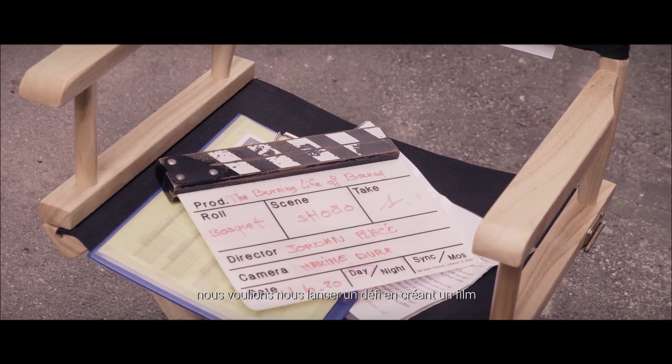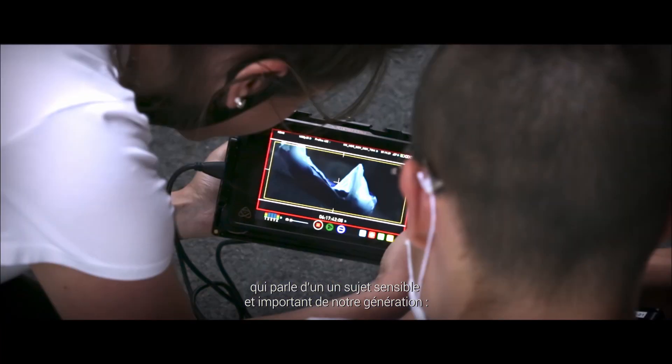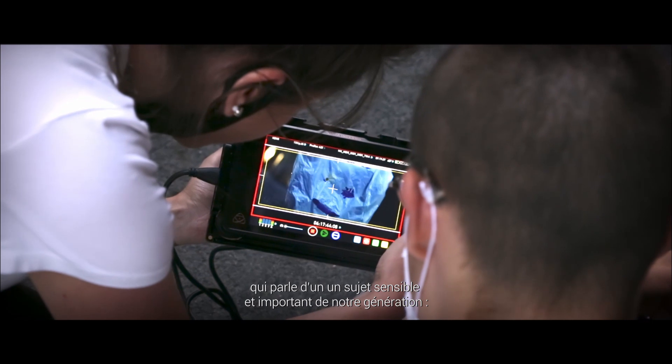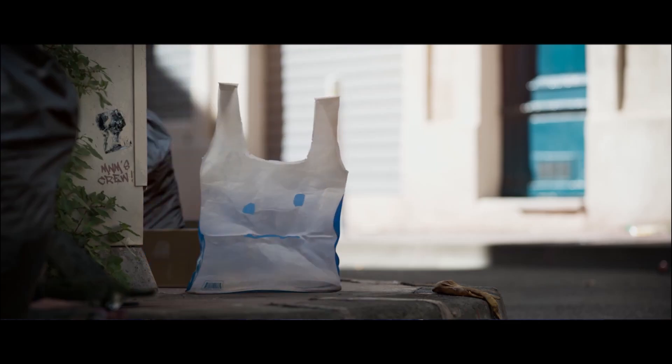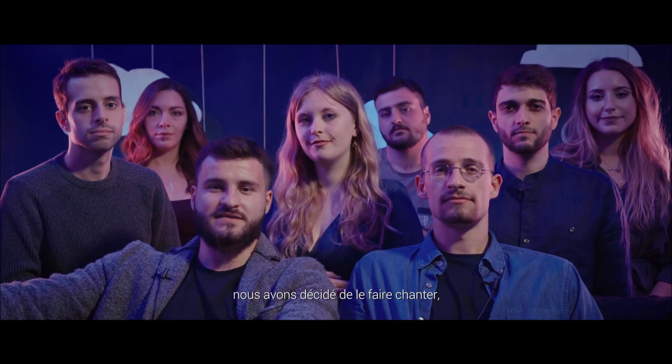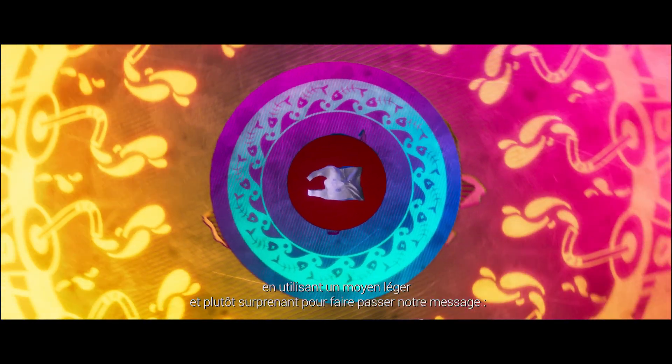In the Burning Life of Barney, we wanted to challenge ourselves by creating a film that talks about a sensitive and important subject of our generation: Ecology. Naturally, we chose a plastic bag to be our spokesperson. To make him come to life, we decided to make him sing, using a light and surprisingly effective medium to make our points — music.